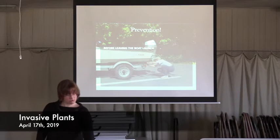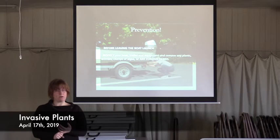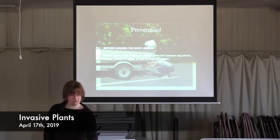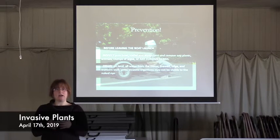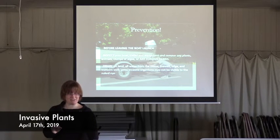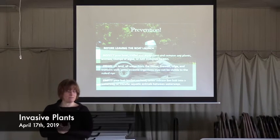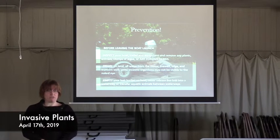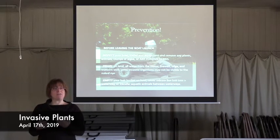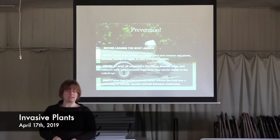Some things you can do before you leave a boat launch: inspect your boat and trailer, all your equipment, remove plants, animals, clumps of algae, any foreign debris — anything you can see that shouldn't be on there. Secondly, drain anywhere that might be holding water — live wells, bilge, transom. Anywhere there's water, you could have invisible invasive organisms, and we don't want to transfer those. And no matter how bad you feel for the fish in your bait bucket, please empty your bait bucket on land — feed the seagulls. Don't release live bait into a water body ever or transfer aquatic animals between water bodies.